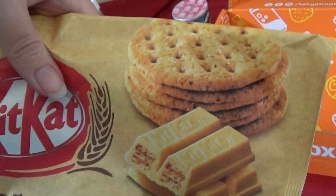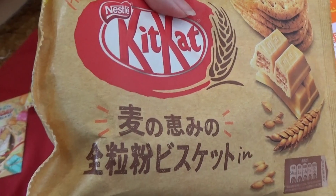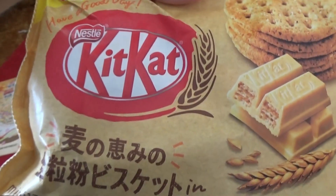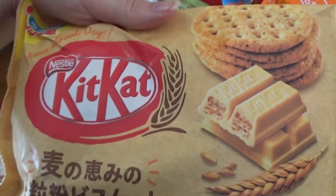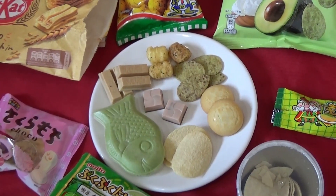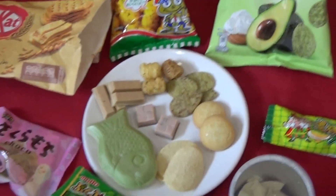This looks like a digestive biscuit flavor — it's like whole wheat. Have a good day — I will. Those look interesting. I'm gonna get this set up for tasting. Look at all this stuff — it's a lot of stuff.